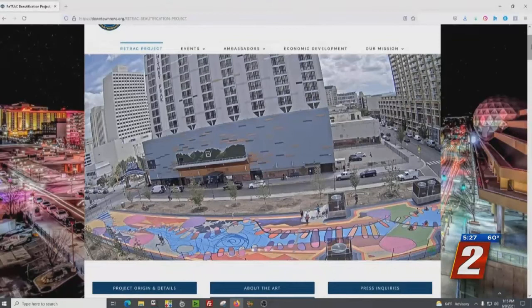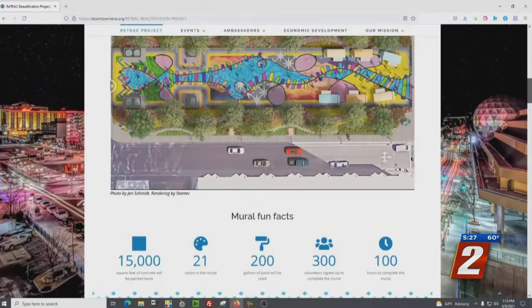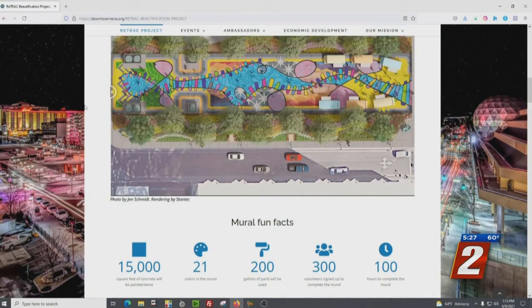The Downtown Reno Partnership website has a live webcam on the whole project, and you can play around with a before-and-after reveal feature to see where it was to where it's all going.